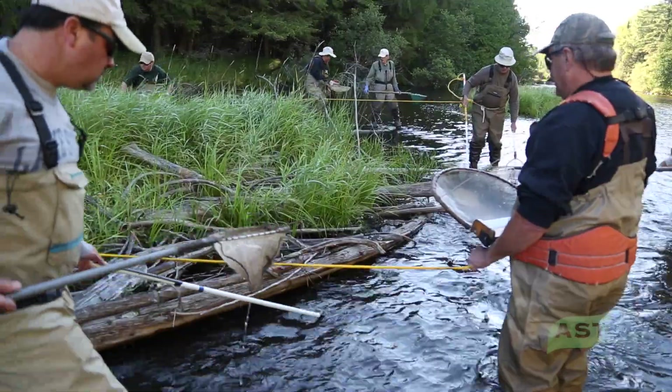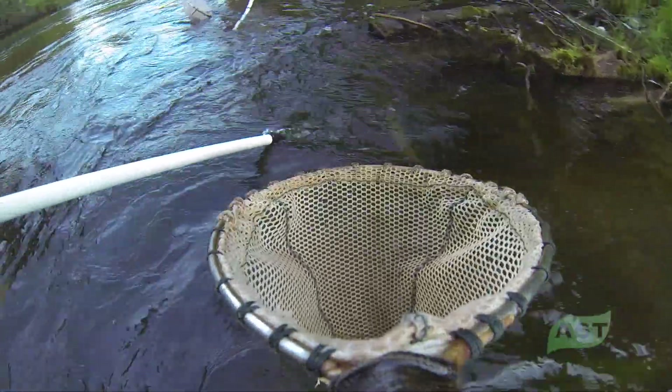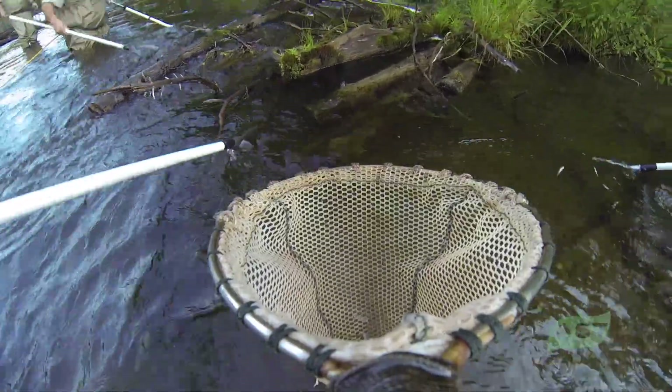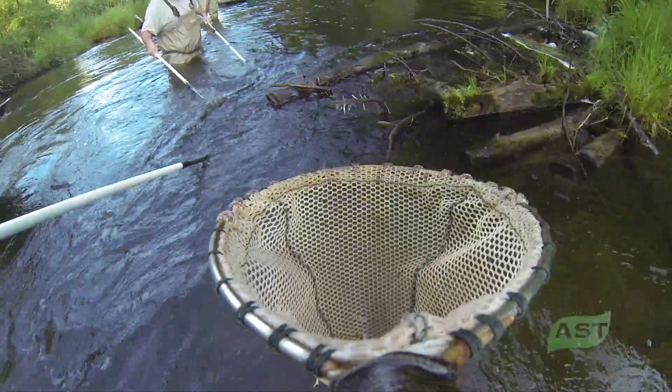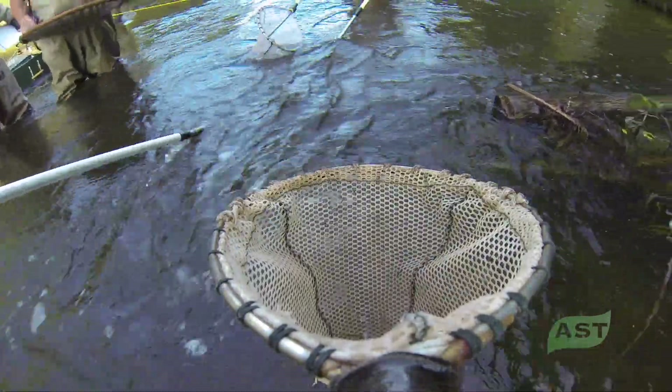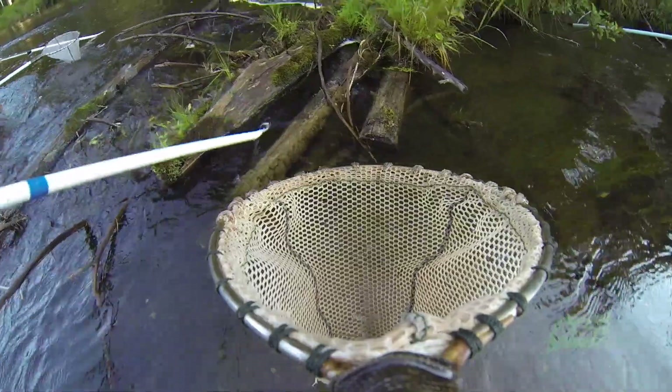We are doing a mark and recapture population estimate. This happens over a two-day period at each site. This station is 1,255 feet long — historically established — and we'll go through one day to do the marking run of the survey.